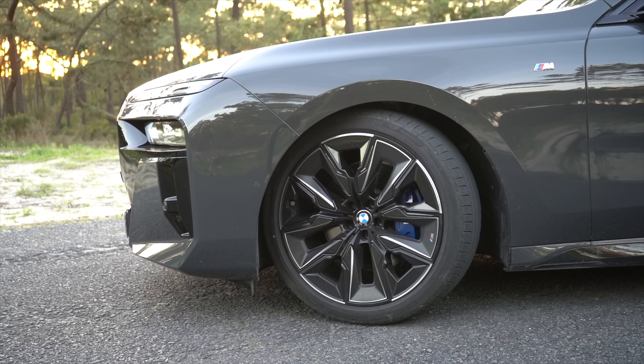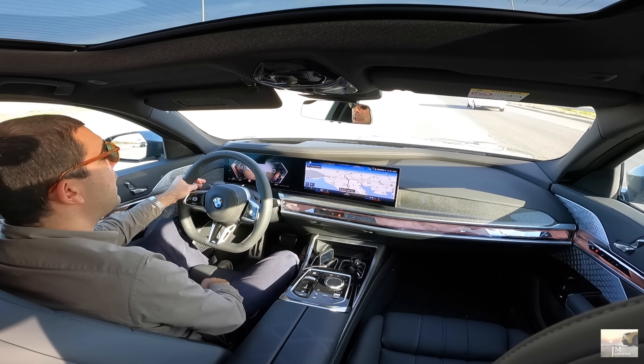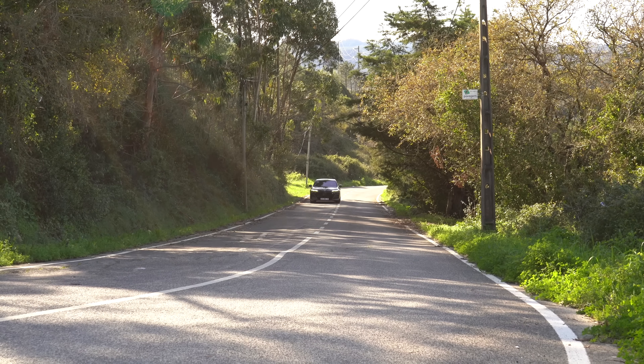Este tem uma diferença em termos de mala: o i7 tinha 500 litros, este tem 540. Este é o máximo que podem ter, porque é um térmico — 100% térmico, a diesel — e a única versão que temos na Europa. Se for um plug-in, a capacidade desce para cerca de 525 litros. Quem quiser ficar a conhecer tudo sobre esta nova geração do i7 barra Série 7, veja a review anterior — vão ficar maravilhados.